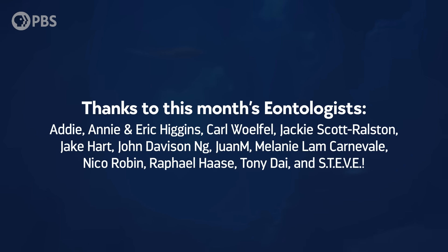Addie, Annie and Eric Higgins, Carl Wolfel, Jackie Scott Ralston, Jake Hart, John Davidson Ng, Juan M, Melanie Lamb-Carneville, Niko Robin, Raphael Haas, Tony Dai, and Steve. Become an Eonite at patreon.com/eons, and you can get fun perks like access to a monthly digital puzzle of paleo art commissioned just for eons.